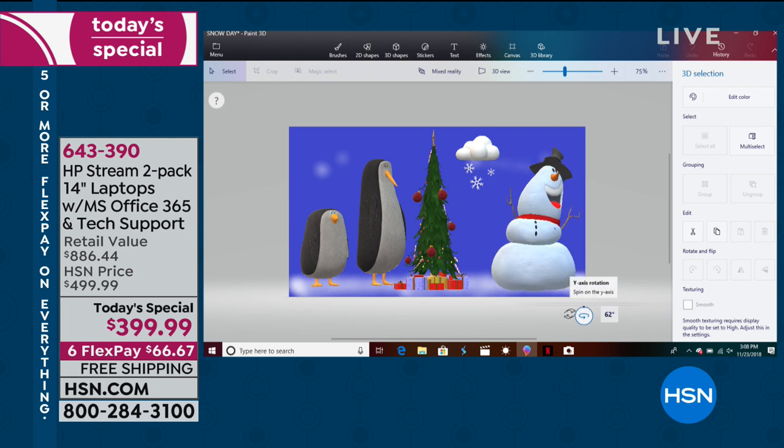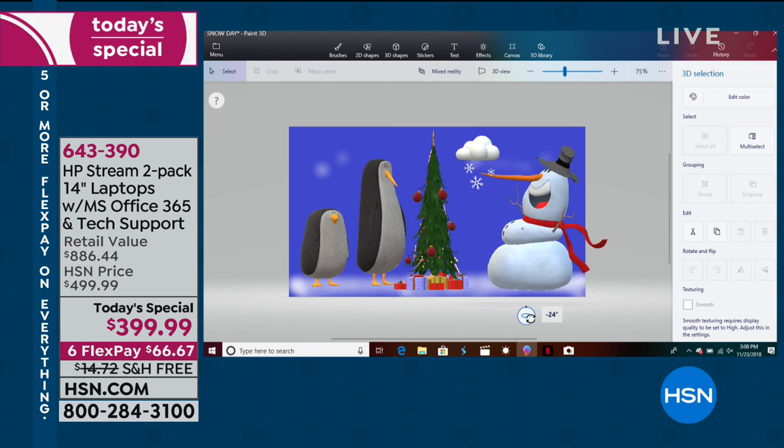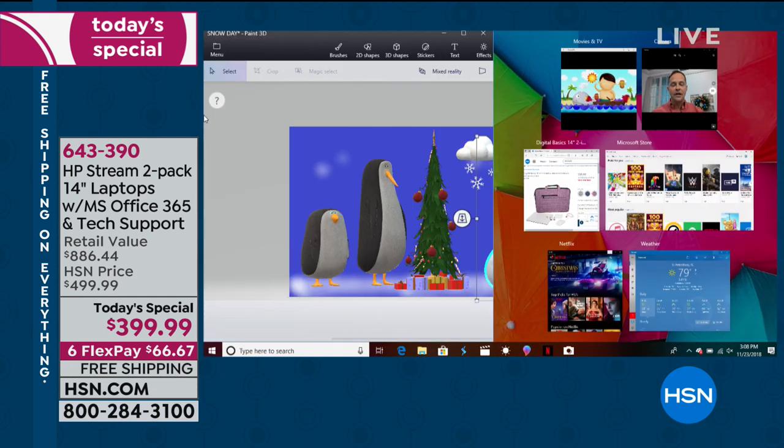You get two computers in two individual boxes — two individual retail boxes. So if you're giving one as a gift, it looks entirely like two separate computers. No one will know this is a buy-one-get-one. There's a lot of functionality for the money. One of my favorite things about this computer is the weight and the battery life — it weighs 3.17 pounds with a battery life of 10.9 hours.